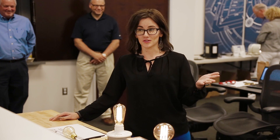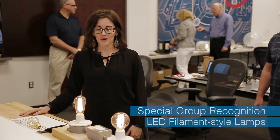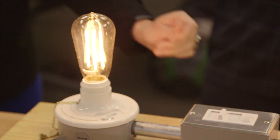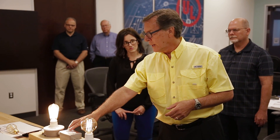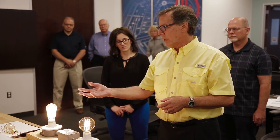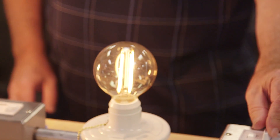Nostalgic bulbs are a huge trend right now in residential lighting, also in hospitality and restaurants, especially with the industrial design that's so popular right now. We love that we saw an LED version of these. You're going to get very similar light output without losing the look of the nostalgic lamp, but your energy usage is going to go down dramatically, as well as the heat. Those are just very important factors for this lamp category.